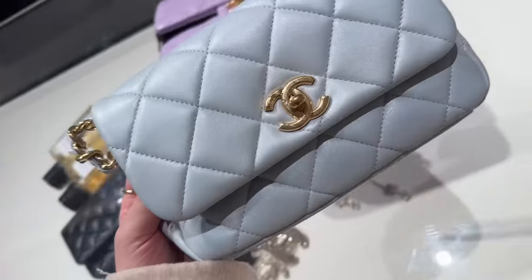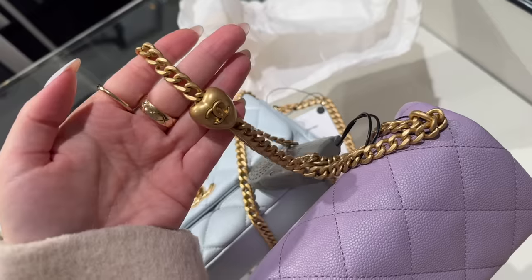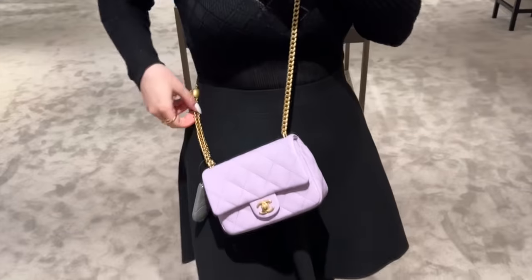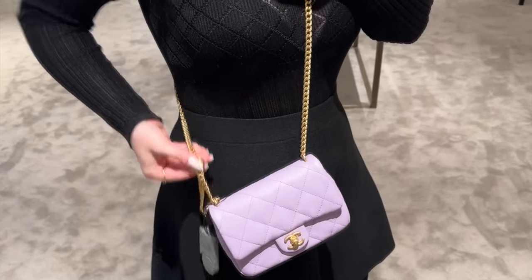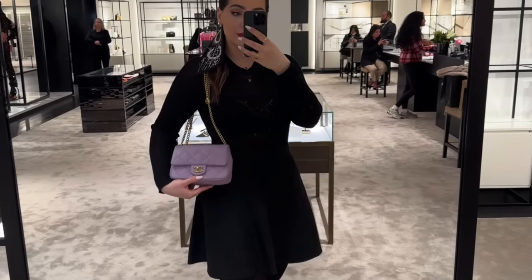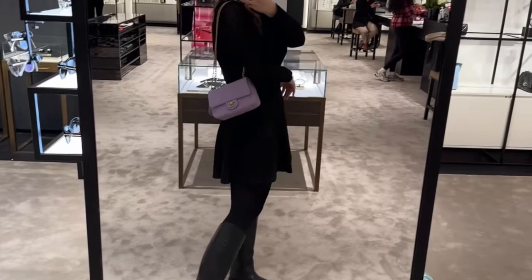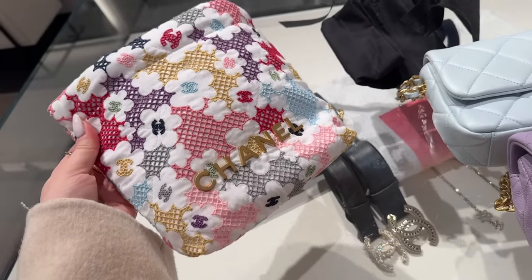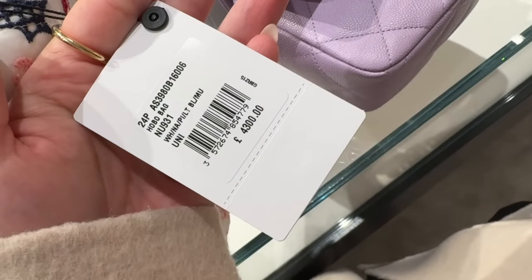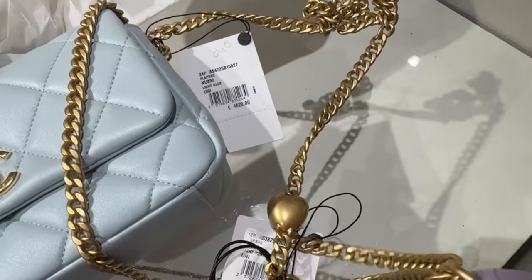I just asked to see some more bags from the new collection. This is the one with the adjustable heart — they've done this style before. I really like this lilac. You just press and adjust the length, and you can wear it as a shoulder bag as well. I've been dying to see this crochet — they don't have it in the classic flap, but they pulled out the 22. The price for the mini 22, and these two are $4,820 and $4,700.